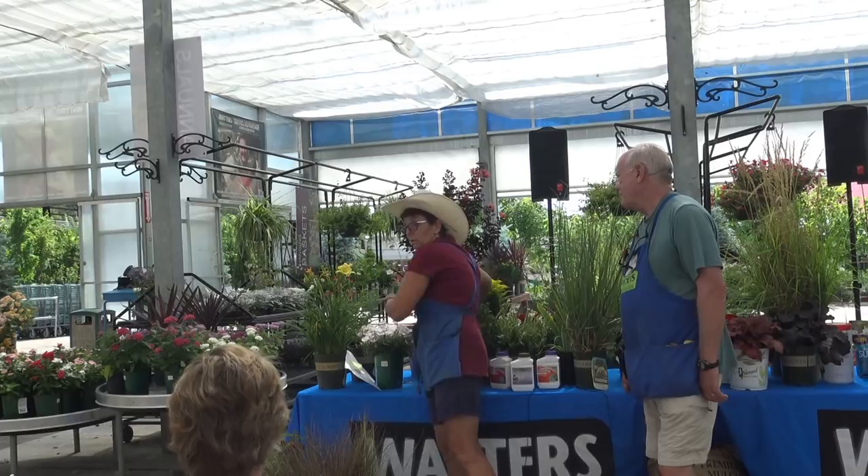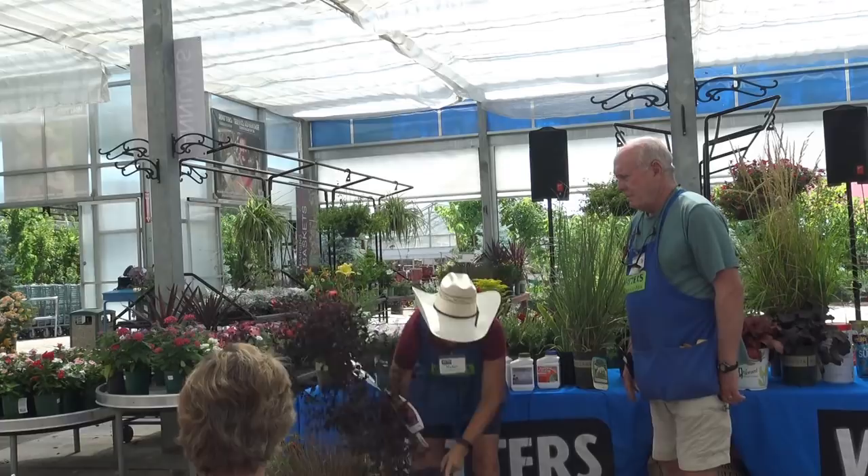This is a crepe myrtle — it's a shrub, but it's one of the prettiest things on the property right now.